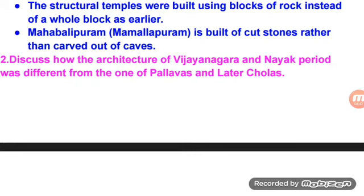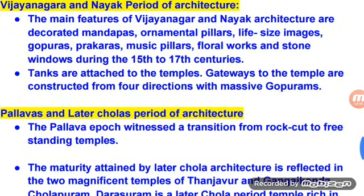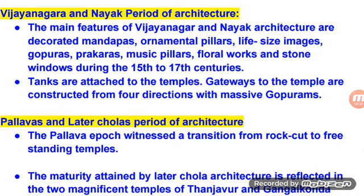Discuss how the architecture of the Vijayanagara and Nayak period was different from that of the Pallavas and Later Cholas. The main features of Vijayanagara and Nayak architecture are decorated mandapas, ornamental pillars, life-size images, gopuras, prakaras, music pillars, floral works and stone windows, dating from the 15th to 17th centuries. Tanks are attached to temples. Gateways to the temple are constructed from four directions with massive gopurams.